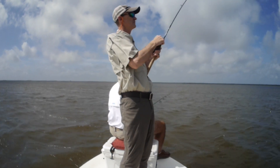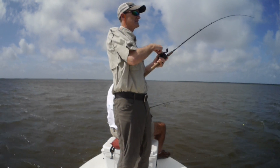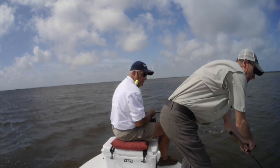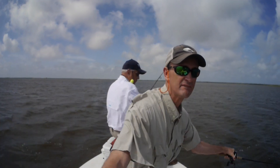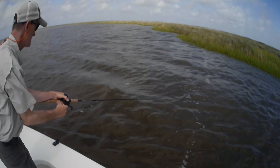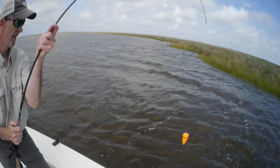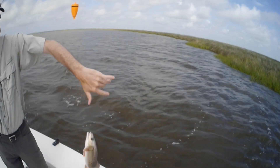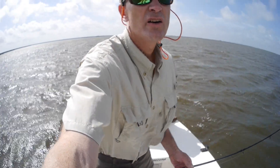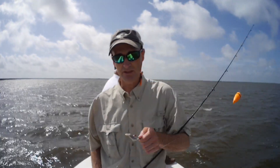I think I've got a fish. I have got a nice fish, whatever it is. It could be a redfish. That's a red. He ate the whole thing down. Cut that 17-inch redfish on the gulp shrimp again.